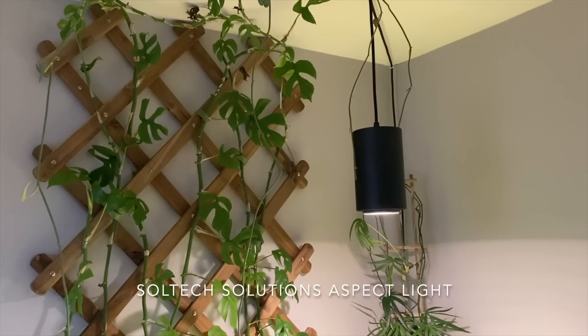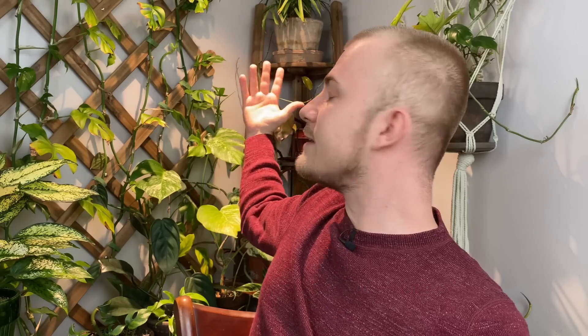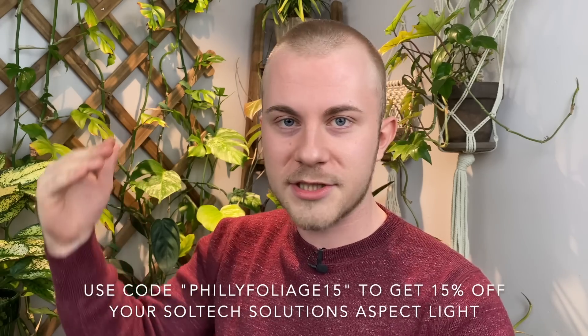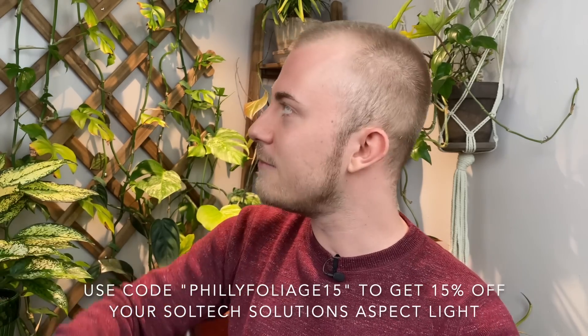Next I want to talk about the Soltech Solutions Aspect Light, which is my favorite grow light. It's actually what is producing the light behind me here. There is no sponsor or paid promotion, but I do have a discount code — Philly Foliage 15 — that gets you 15% off your purchase, and I will get a small kickback from that. This grow light illuminates this corner and turns what was once an extremely dark corner into a lush, honestly paradise.